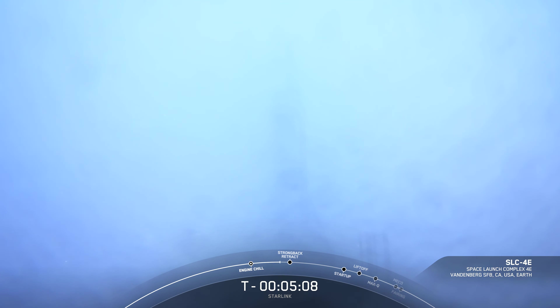Hello everyone and happy Thursday. Thanks for tuning in to watch our next Starlink launch. Falcon 9 is set to deliver another 46 Starlink satellites to orbit from Vandenberg Space Force Base at Pad 4 East in California. Today's mission marks SpaceX's 26th launch of the year and 225th overall mission to date. My name is Zachary Lupin, and I'm an avionics reliability engineer here at SpaceX.